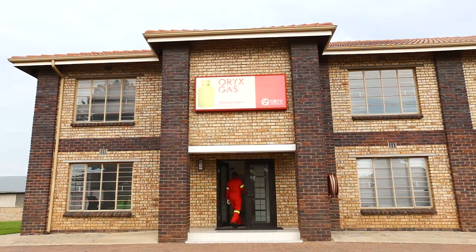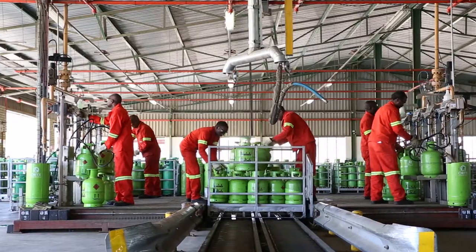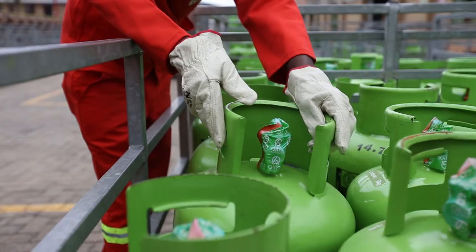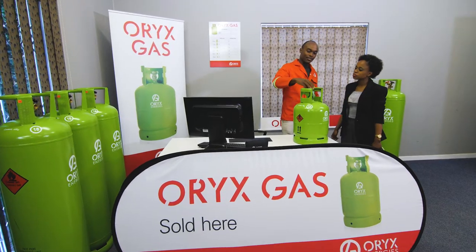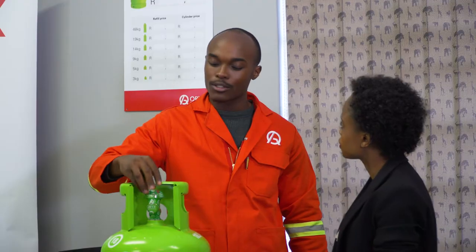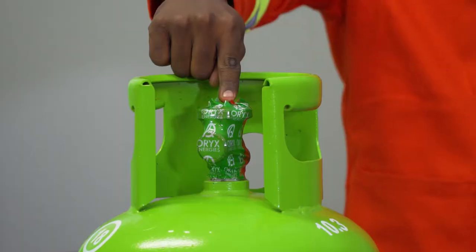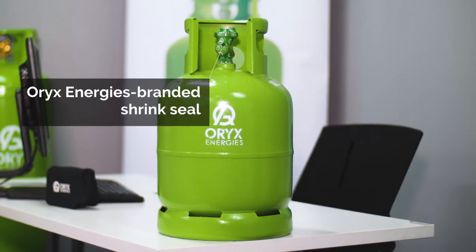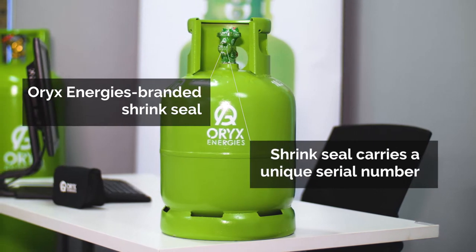Oryx Energies guarantees that all the right quality and safety checks have been carried out by the experts. As proof of this, every Oryx gas cylinder is sold with an Oryx Energies branded seal shrink wrapped over the valve. For additional security, each shrink seal carries a unique and traceable serial number.